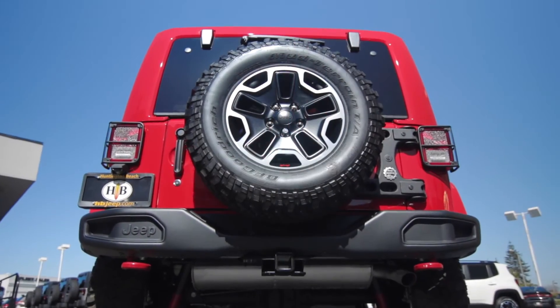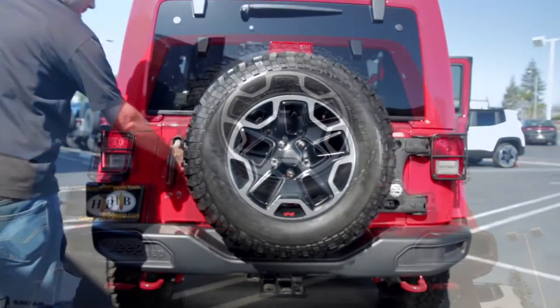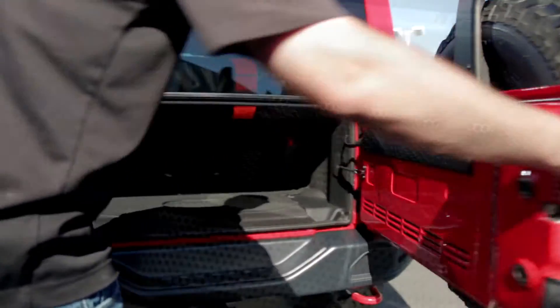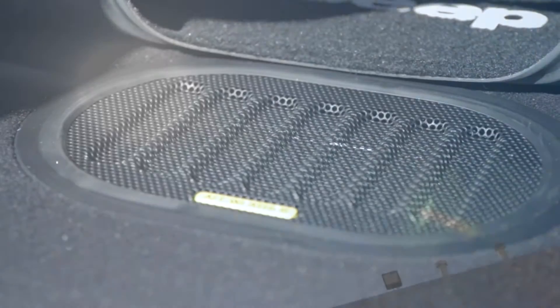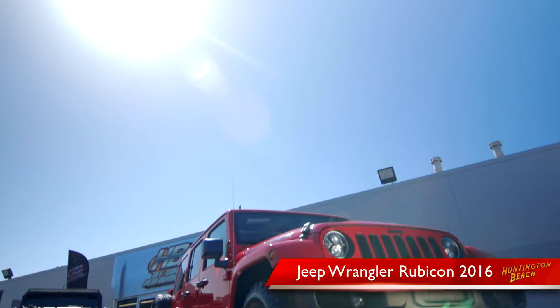There is a full-size spare tire on the back tailgate. The back also has a nice Alpine all-weather subwoofer for quality sound.